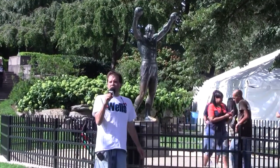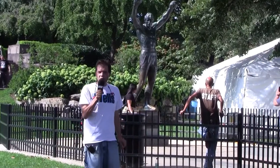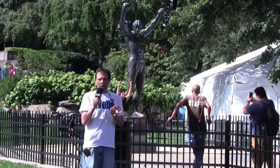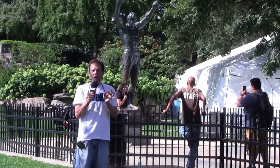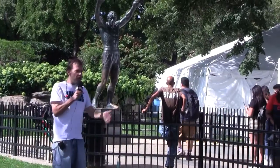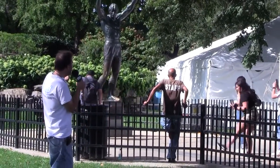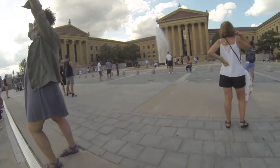Now, those of you that come to Philadelphia, all you have to do is put in 'Rocky statue' with your Lyft or Uber, and then you will be able to come to the Rocky Steps, wherever you guys are at. If you're in a hotel, if you're in a plaza, basically put in 'Rocky statue' and it'll bring you right here to the entrance. You guys will be able to see something iconic from the Rocky movie.